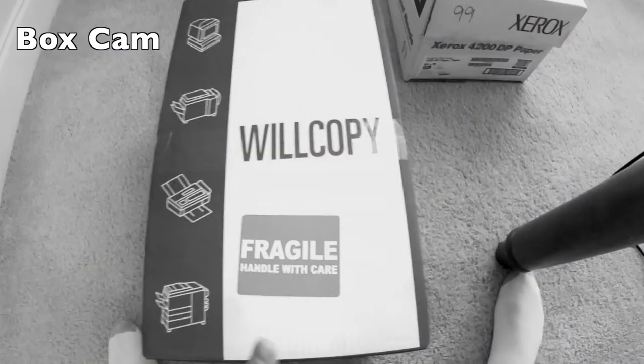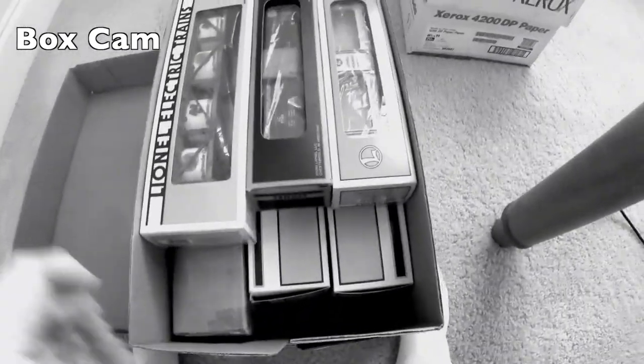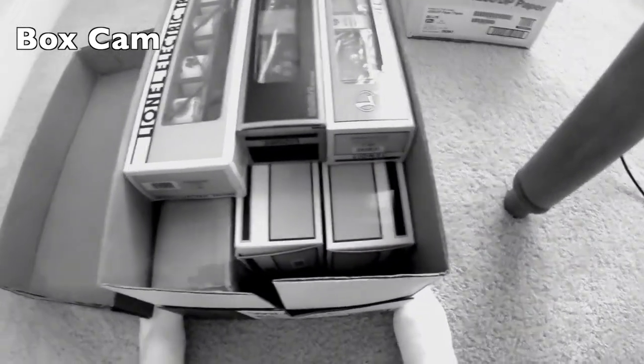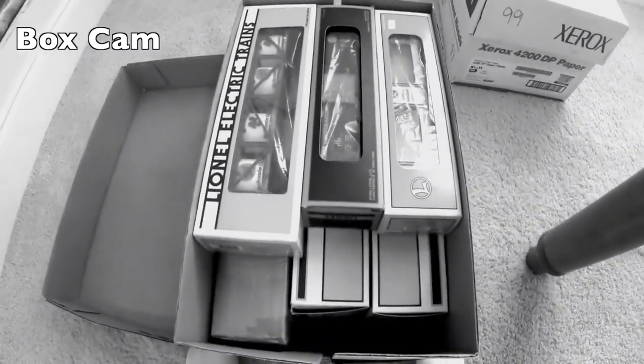Let's take a look at box number one. It looks like what we have here is some Lionel cartons inside — some Lionel boxes inside the main box. Looks like more modern stuff than anything else, but we'll see.